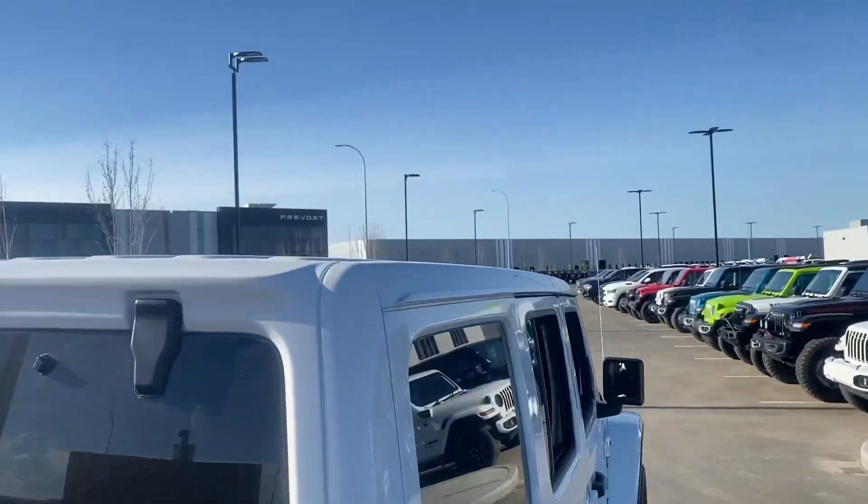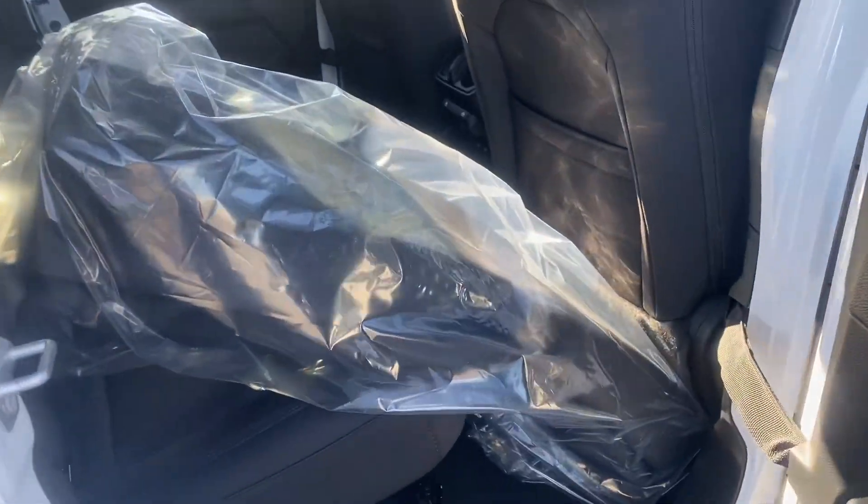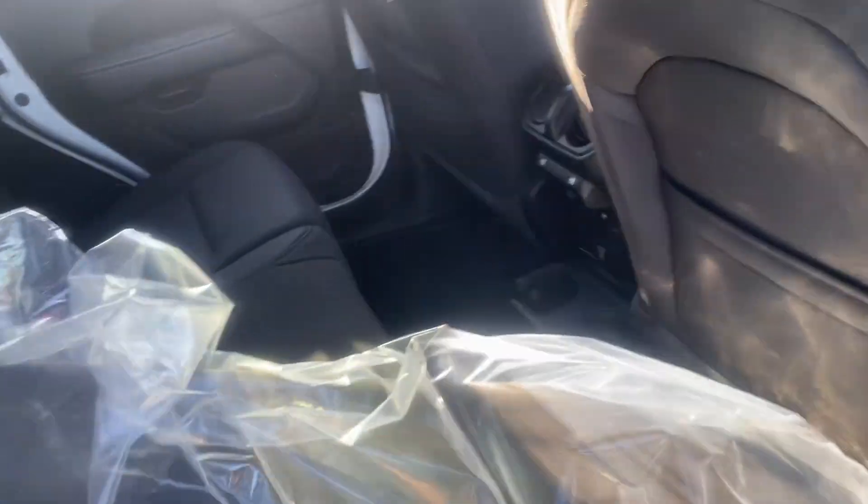Three-piece top — the front two come off and then the back comes off. You do have your holders for when you take off the roof.